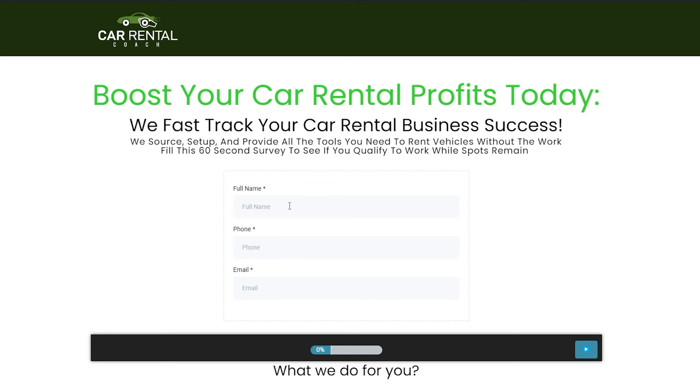So there you have it — those are just a few of the secrets to my success on Turo and how I've been able to build the largest Turo fleet in Pittsburgh. Thank you for your time. Make sure to go to carrentalcoach.com, fill out our quick 60-second survey to see if you qualify to work with us. And if you want to know exactly how we scaled our Turo fleet to over six figures, click on this video right here.